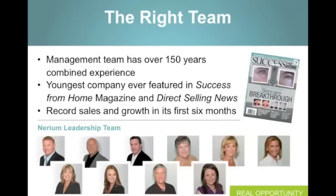Let's talk about management — because you can be in the right category and have the right product, but you have to have the right management team. Our management team has over 150 years of combined experience in the relationship marketing industry. We were recently featured on the cover of Success From Home Magazine — the youngest company ever to be featured there and in Direct Selling News. We have record sales and growth in our first six months that are truly off the charts. Our founder and CEO, Jeff Olson, best-selling author of The Slight Edge, is truly a legend in this industry, having spoken at one of our industry symposiums for 14 consecutive years on the subject of growing a relationship marketing company.